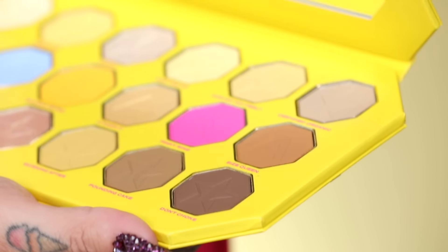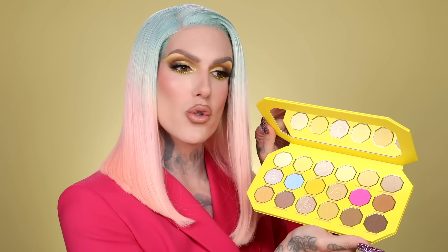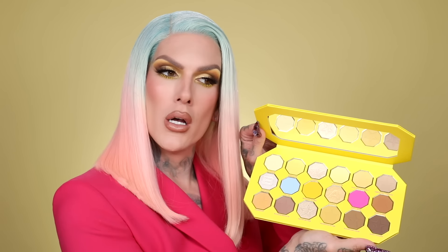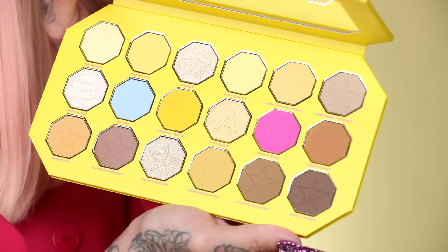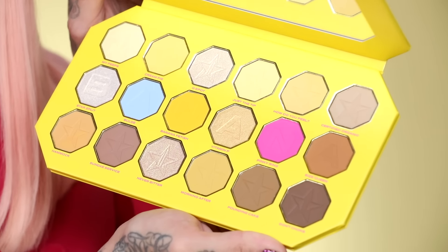I have been so obsessed with these tones, secretly using them on and off camera for a while. Here it is — the Banana Fetish Artistry Palette! We've been doing square pans for so long, but welcome to our new palette with full octagon pans. We also have a new metallic formula in here that is absolutely beautiful. We're going to swatch every shade right now.